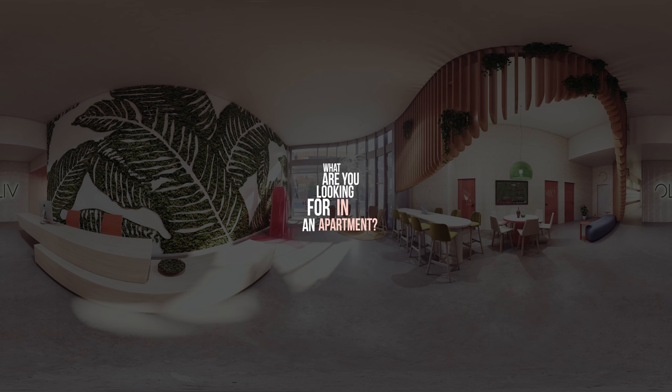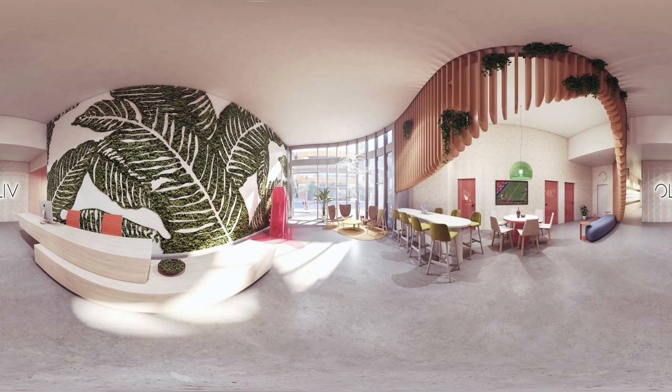What are you looking for in an apartment? Well, you better set your expectations a bit higher because everything else around pales in comparison. Introducing Olive Tempe, a truly unique high-rise property in the heart of downtown.